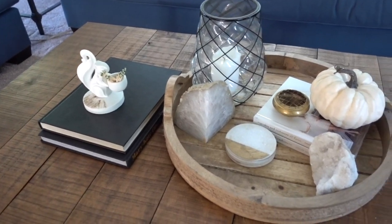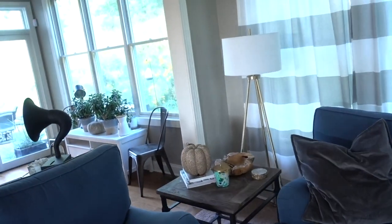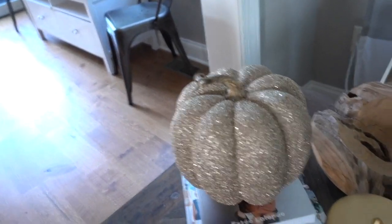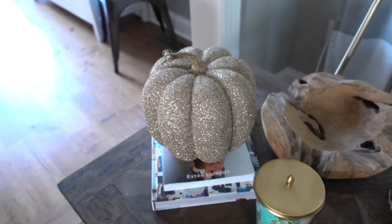On my coffee table it's a really simple arrangement of whites and creams, with just a simple gourd pumpkin added in. Over on the side table I picked up another one of those glittery pumpkins — this one in a much brassier gold tone — and put it on a stack of books to give it a little more height and dimension to the tablescape. And that is what I did this year in our house.